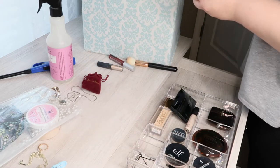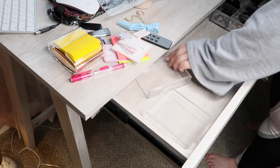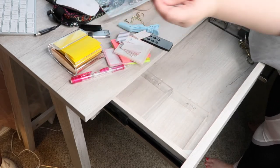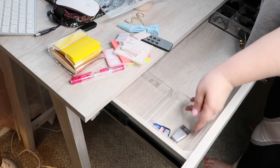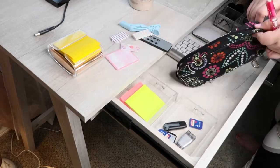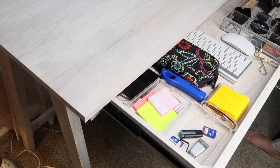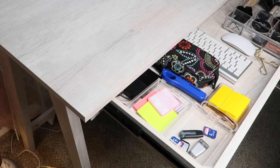I got these drawers from another makeup organizer and I'm just gonna use these to store my smaller work stuff. In one of them are my SD cards, and in another one I'm putting post-it notes and smaller things like that. I'm also showing you the other miscellaneous things going in — my pencils, keyboard, mouse, and I've gotta have my little lighter for my candles that I always have running in here. That's pretty much everything now in the drawers.